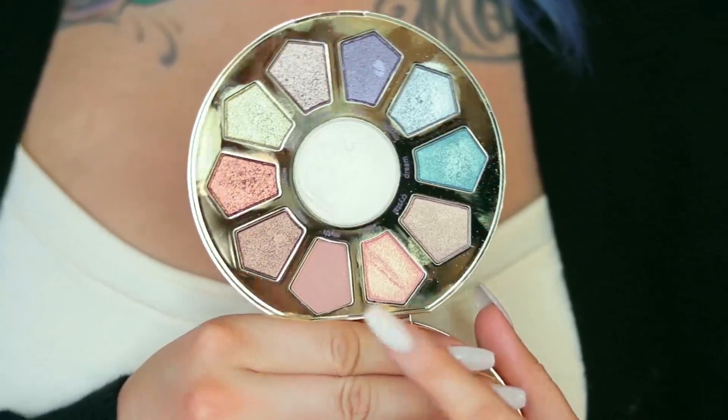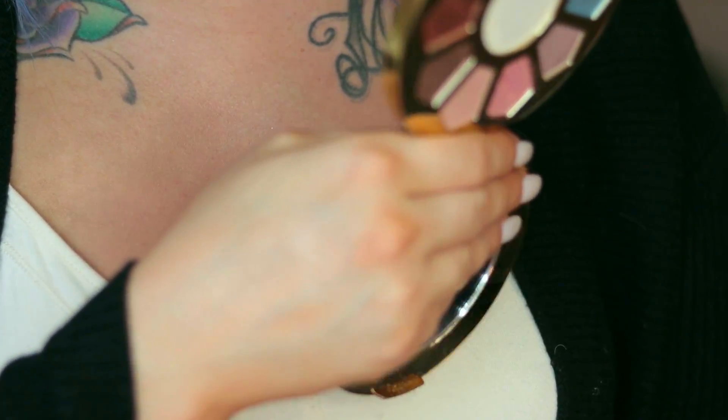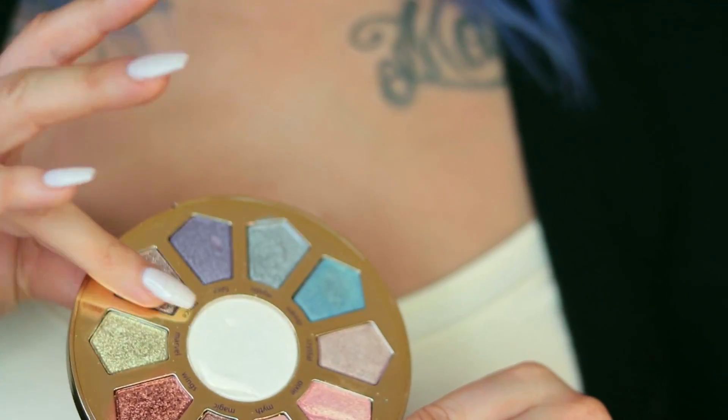Next is the Tarte Make Believe in Yourself eyeshadow palette. I've only used it twice but I'm really excited about it — I think it's going to be amazing for summer. There are nine shimmer shadows along the outside and one matte. I'll give you guys a close-up. The center shade is a highlight — it has a pretty iridescence but nothing very intense, which might be a little too natural for my taste. The rest of the shades are so stunning — look at that pigment.